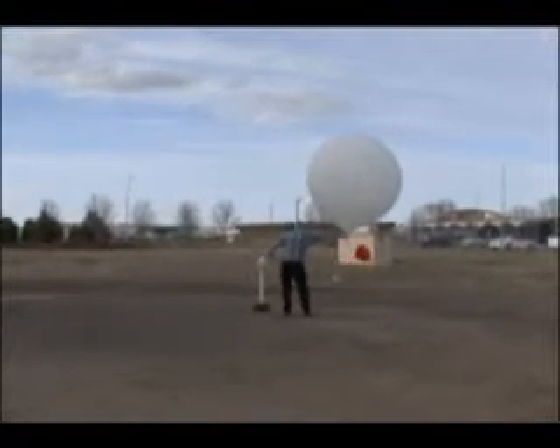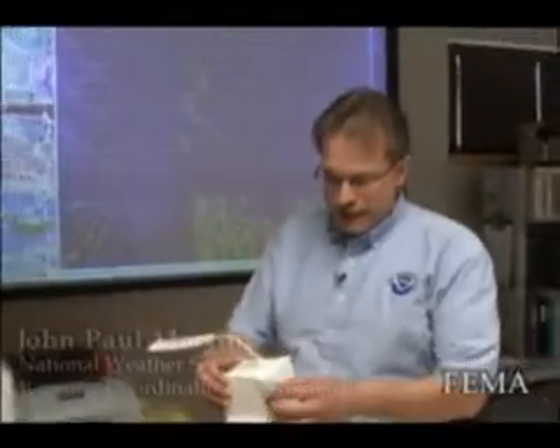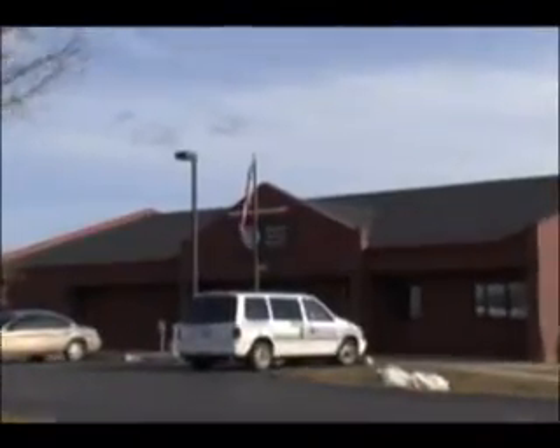A very critical component of the National Weather Service forecasting and warning system is the upper air balloon. Actually, it's called a radiosonde, and here is the instrument. This instrument, called a radiosonde, is released twice a day from about 90 National Weather Service offices across the United States.